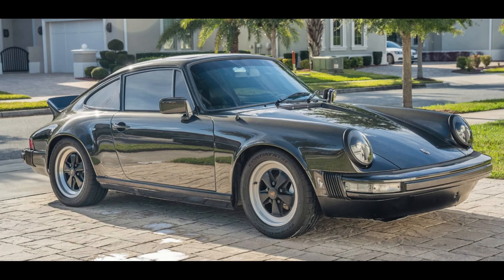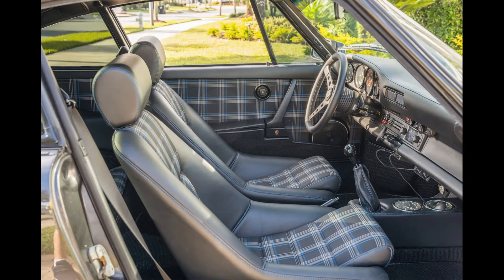A black modified 1980 911 SC Coupe with 70,000 miles sold for $74,911. The condition here is good, the running of the car perhaps average. This was well sold.